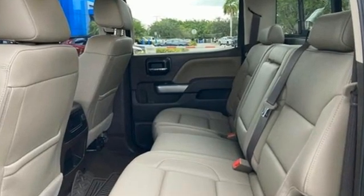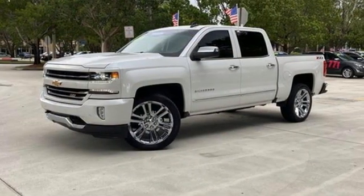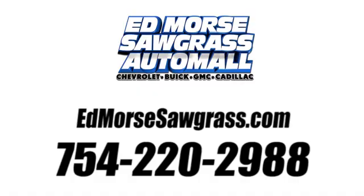Performance. Value. Durability. Chevy. You'll never know until you try. Test drive it today. Call us today at 754-220-2988.